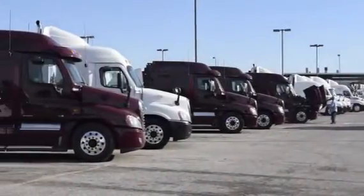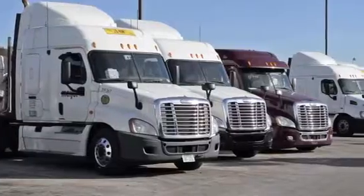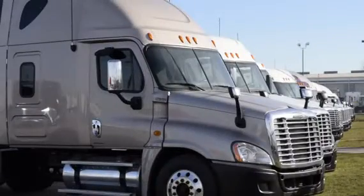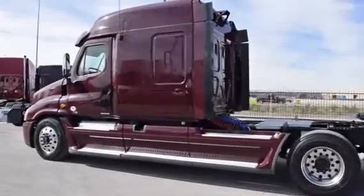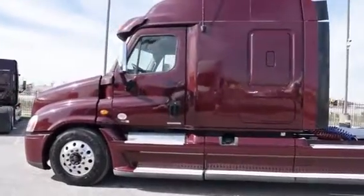Our trucks go through a rigorous inspection where repairs are completed by factory-trained technicians. They are also professionally detailed inside and out. Freightliner used truck warranties are available for up to two years. These trucks have between 200,000 to 400,000 miles and are priced from $65,950 to $69,950.